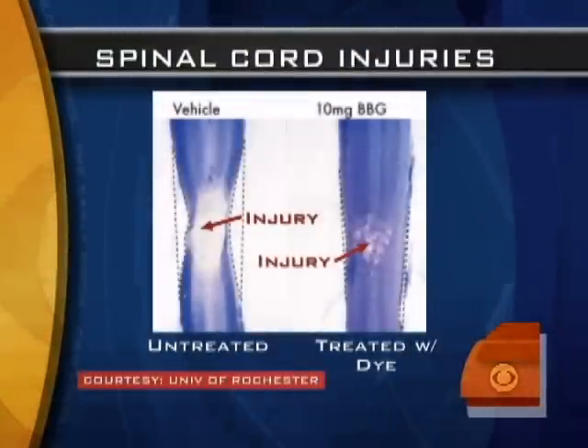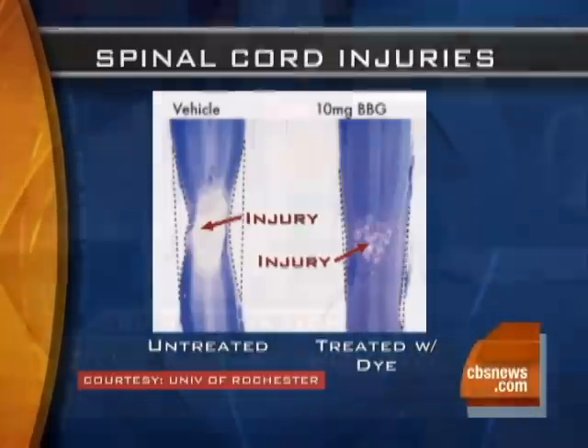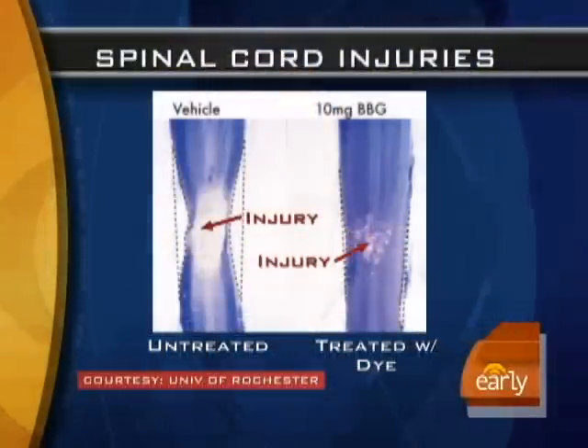This is actually a follow-up study to work they did five years ago on spinal cord injuries. They found, by chance — which is the way a lot of discoveries in medicine occur — that the same blue dye used in things like Gatorade and M&Ms can actually help reduce the injuries around a spinal cord injury. We just saw the injury, then after the treatment there was less white, which corresponds to a smaller zone of injury.